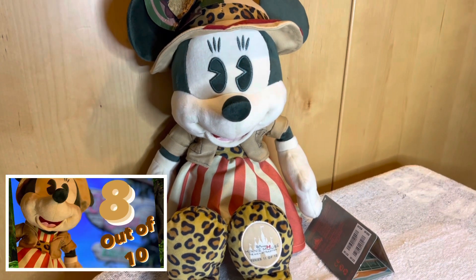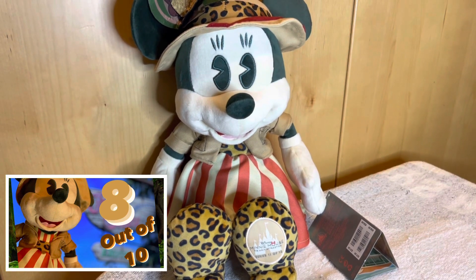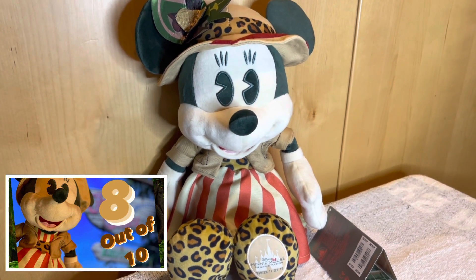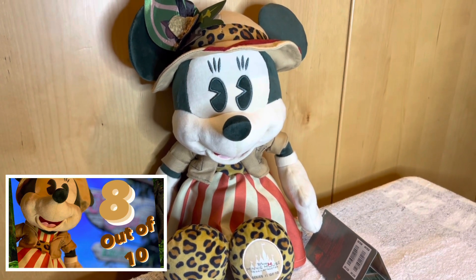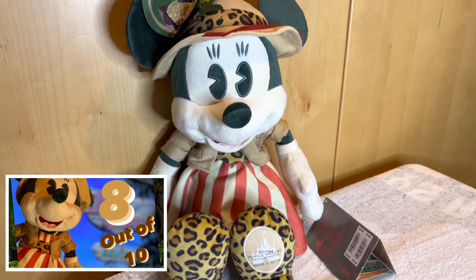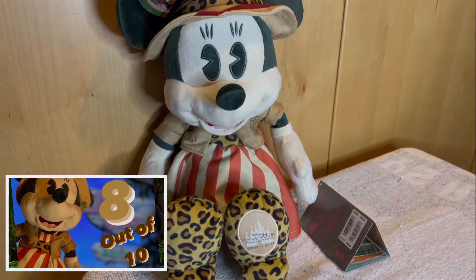So there we have Minnie Mouse, the Jungle Cruise — eight out of ten. It's basically the hat that lets it down; I just can't get to grips with whether the rim looks right or not, and of course the elephant being all folded up. But it's not a bad Minnie Mouse really — yeah, eight out of ten. Let me know what you think in the comments below, thanks for watching, and I'll see you on the next video.